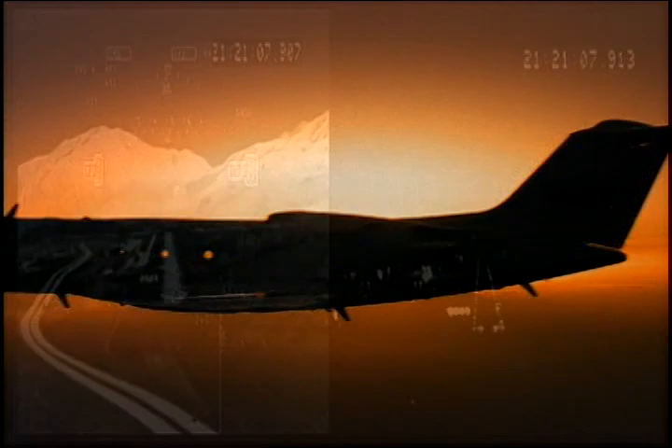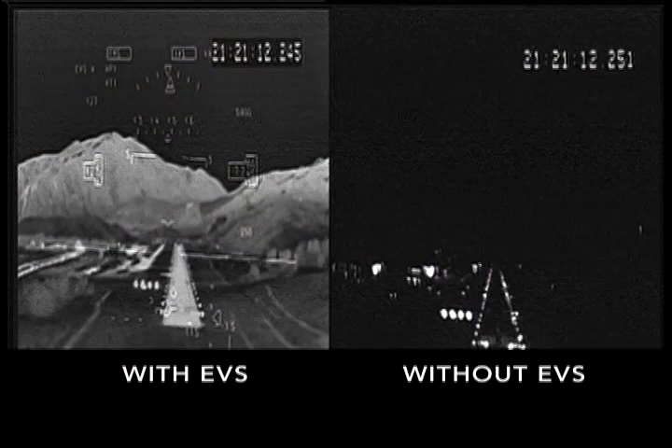See for yourself. See reflections in the water of the houses. You can see the trees. I mean, I can see all the runway features. Now that's a good picture, boys.